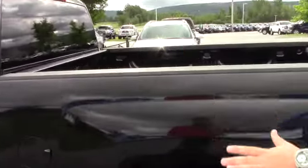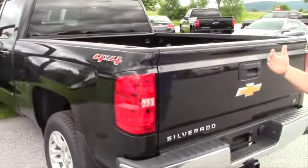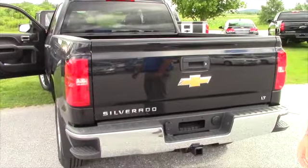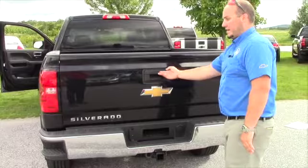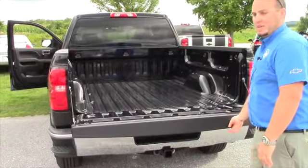Six and a half foot box. You don't need to put your sliding hitch in this one if you don't want to — if you want to get a different hitch that you can take out by hand you can, because I know you said the other one is heavy. Back up camera, locking tailgate, easy drop tailgate — super easy to pick up too.